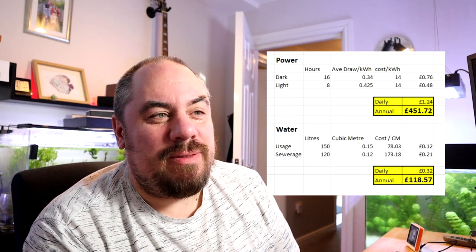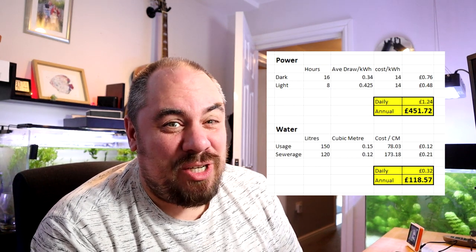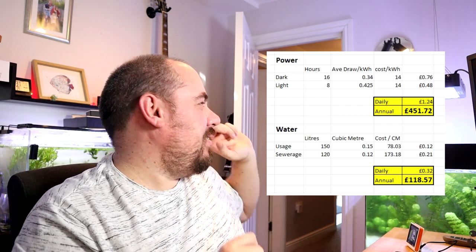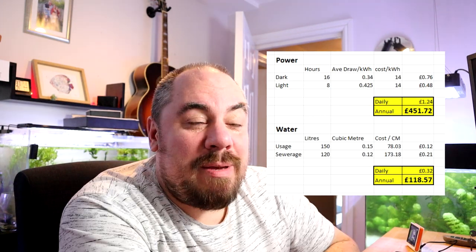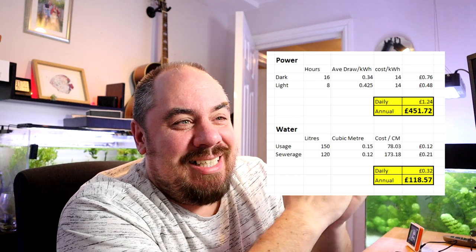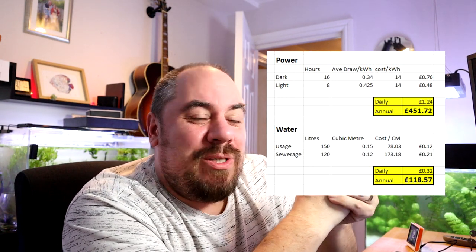I've done some number crunching — probably got it wrong, but you can check my workings. I've split it into lights-on and lights-off periods with hours for each, the average draw in kilowatt hours, and the cost per kilowatt hour. The two main costs are power and water — I haven't counted filters, filter media, food, or chemicals, which are extra costs on top. This also only covers the fish room, not the display tank in the living room. The result: £450 a year in power alone. On water, I'm on a meter and paying roughly £120 a year just for the fish room.